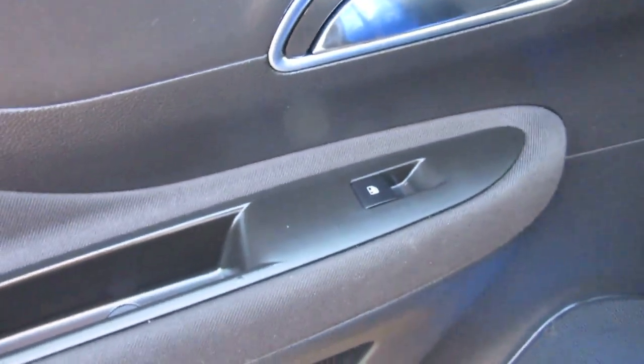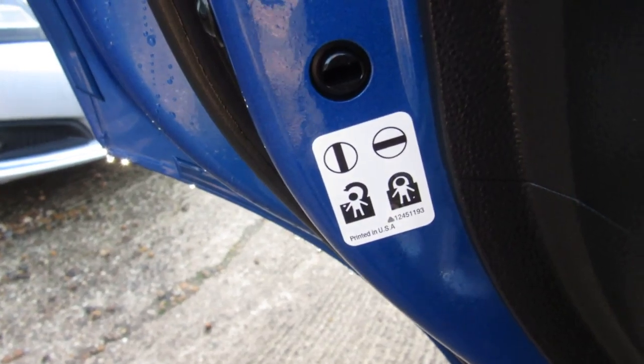You've got rear electric windows, which is quite a nice feature to have, and there are child proof locks on there which you can easily switch off with a key.